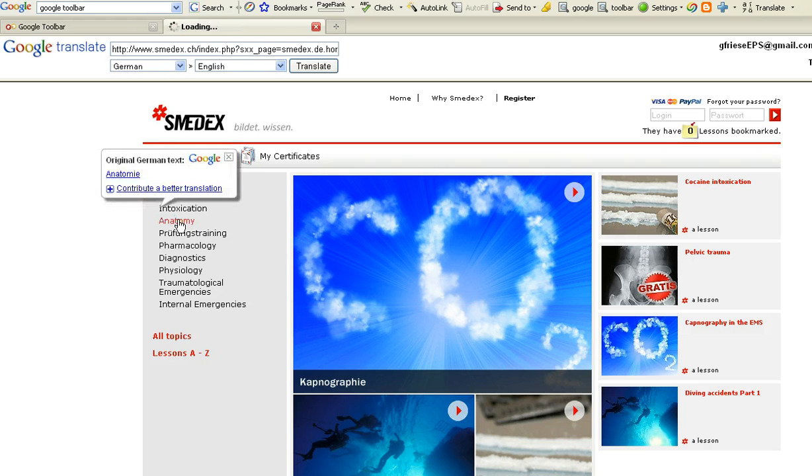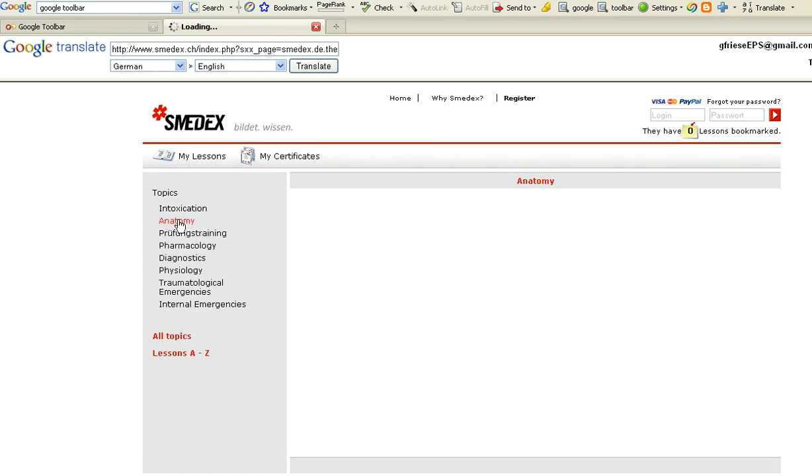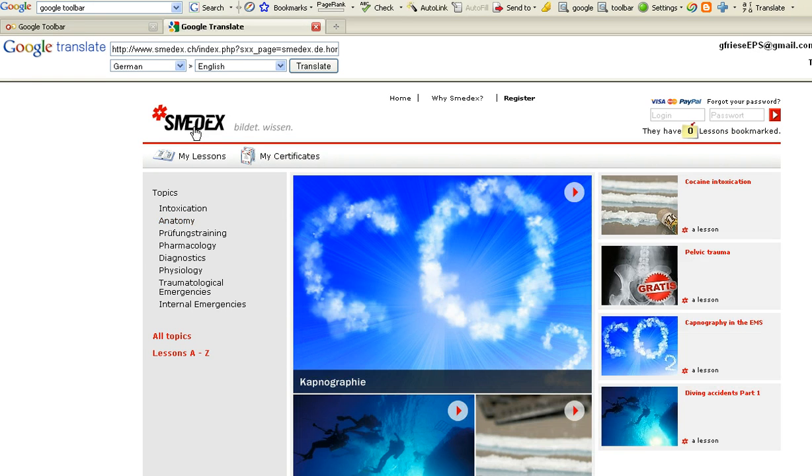Let's see what's under anatomy. This is a service from the Google toolbar. I think this site is just getting started, so there might not be any information here, but we're going to go back to the main site.